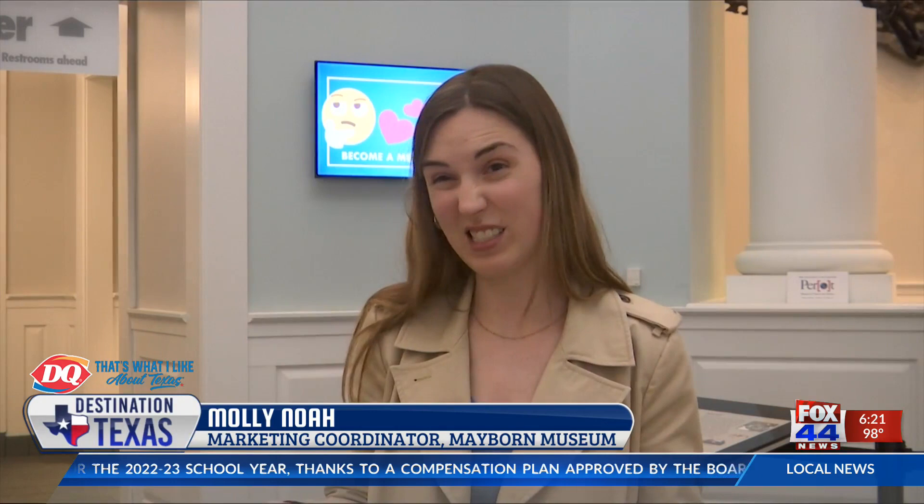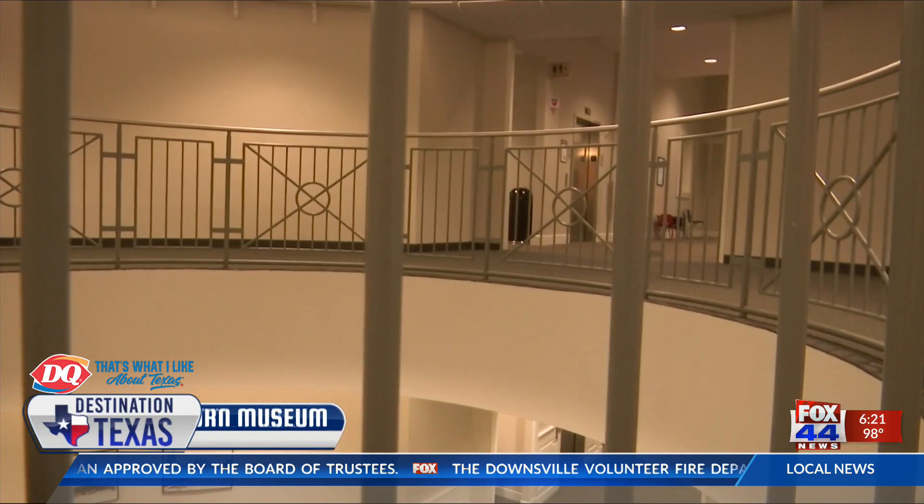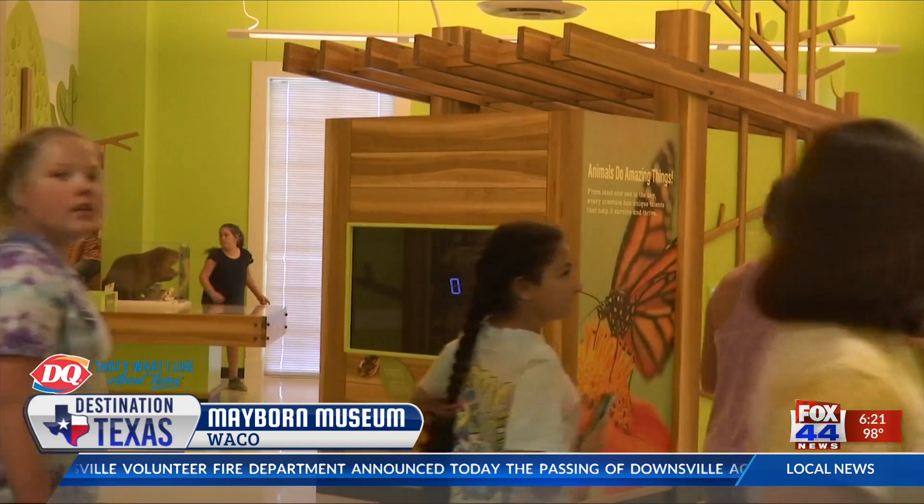It's just an amazing place for families to come together, spend time together, and learn something new. At the Mayborn Museum, there are two levels of discovery, centered on hands-on experiences and lifelong learning. You can learn about Texas science and natural history with a focus on animals and reptiles.